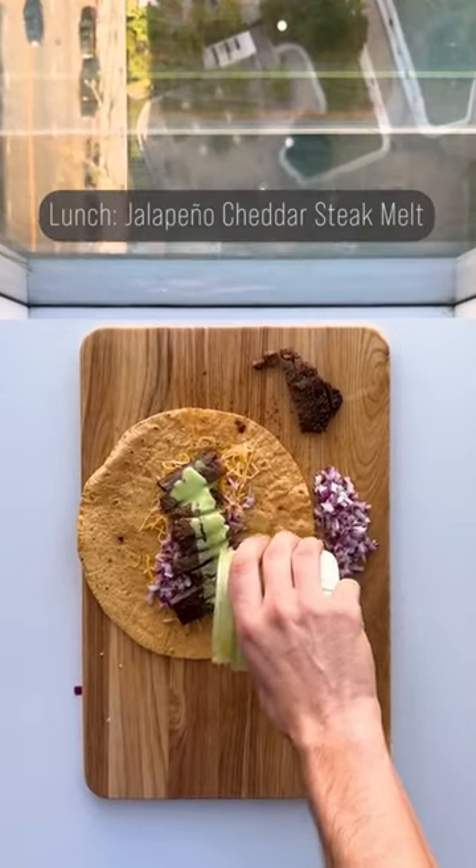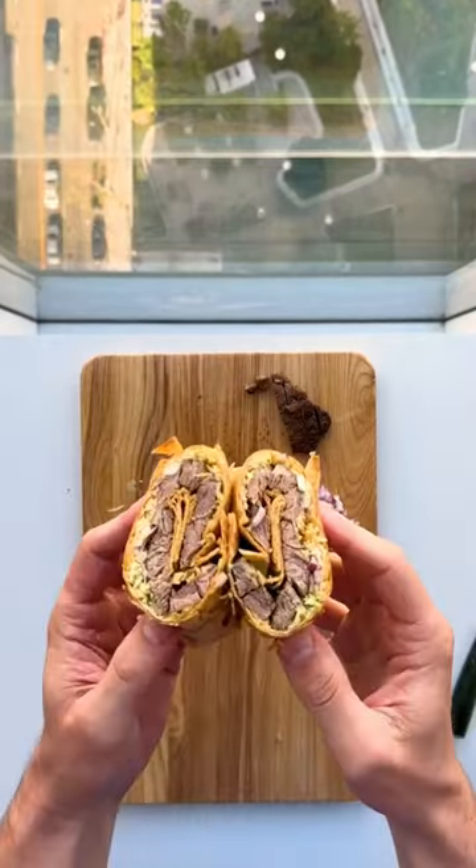For lunch, I had one of my jalapeño cheddar steak melts. Amazing macros and still tastes like a cheat meal.